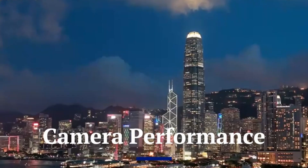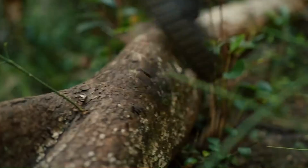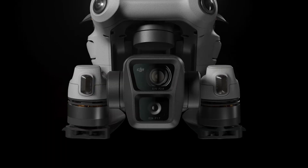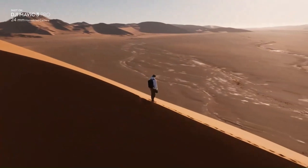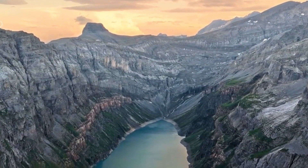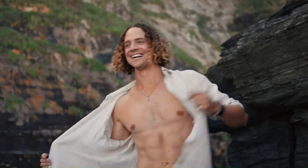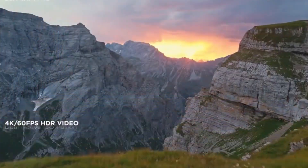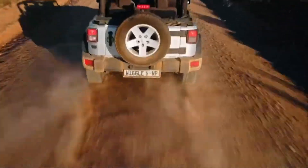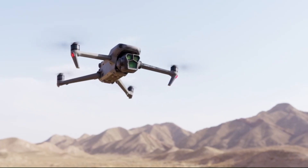Camera Performance (Mini 5 Pro): One of the most anticipated upgrades for the DJI Mini 5 Pro is its camera system, with rumors pointing to a larger 1-inch or improved 1/1.3-inch sensor, bringing superior dynamic range, detail, and low-light capabilities. DJI might also introduce a new f/1.7 lens or even variable aperture, allowing for better exposure control in changing lighting conditions. Features such as 4K 60fps video, HDR recording, and improved 10-bit color depth are expected, making this drone a powerhouse for content creators. There are also whispers of AI-powered scene recognition and auto-framing, which could enhance automated shooting modes like Master Shots and Quick Shots.